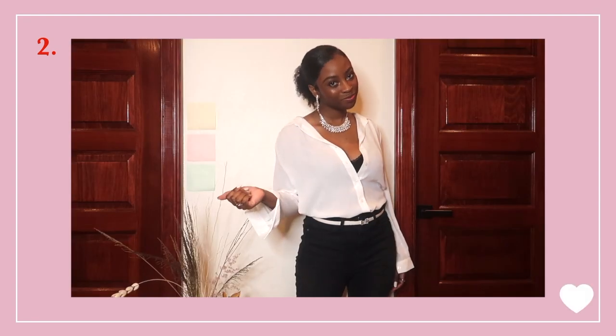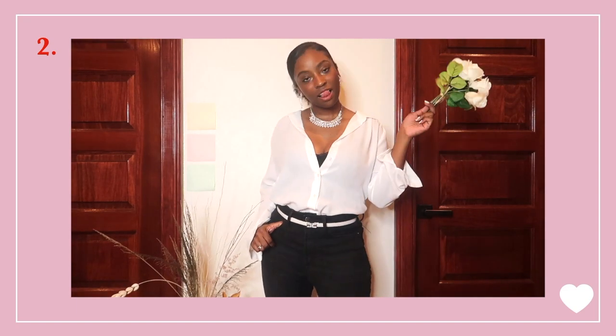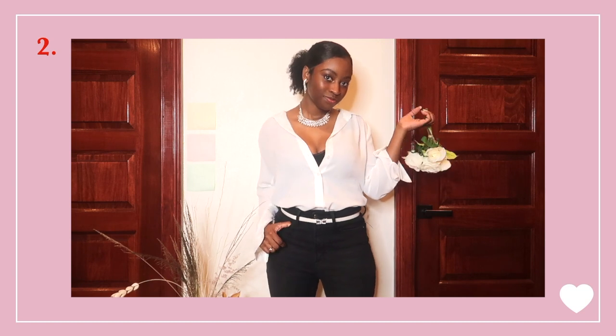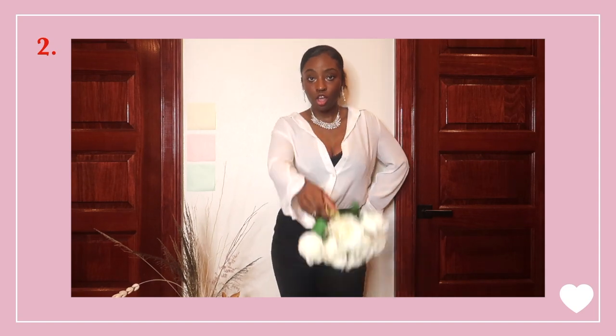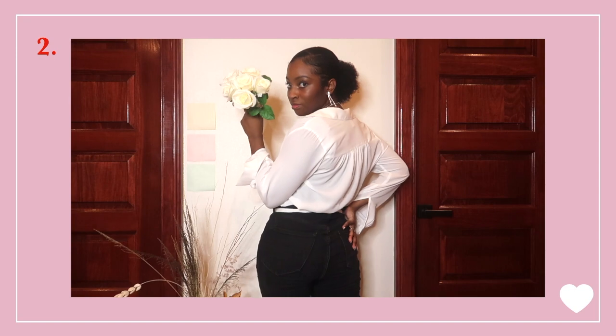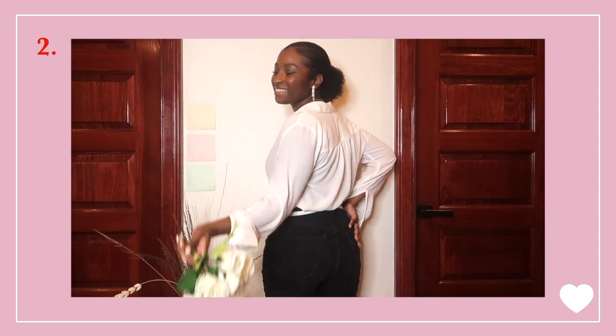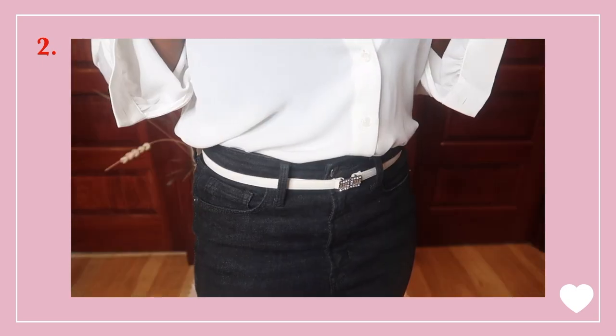Your date look is going to depend on where y'all lovebirds are going, but whether casual or formal you can't go wrong with a white top and some black bottoms. I went a bit semi-formal with a white button-up top, a black lace crop top underneath, and black denim jeans. I'm wearing some silver sparkly heels to complement my accessories — a pearl and diamond necklace and earring set, along with a white clip belt with a silver accent.